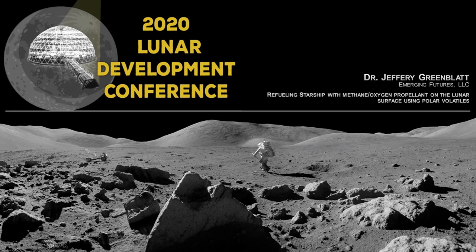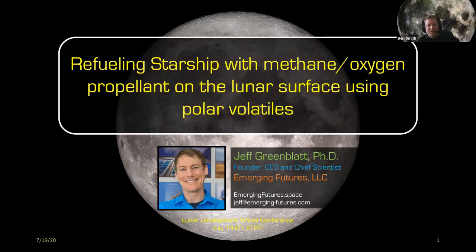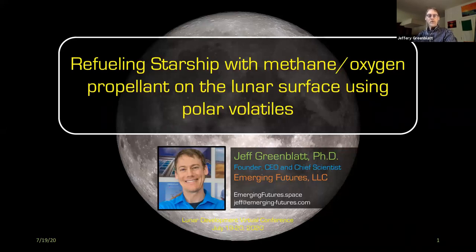We are going to listen to Jeff Greenblatt, who is the founder and CEO of Emerging Futures, talk about refueling Starship with methane-oxygen propellant on the lunar surface using polar volatiles. For those of you who were hoping to hear about lunar landing pads, that is a topic I decided to hold off on discussing because I'm in the midst of submitting an NSF proposal on this topic and felt it was a little premature to discuss publicly.